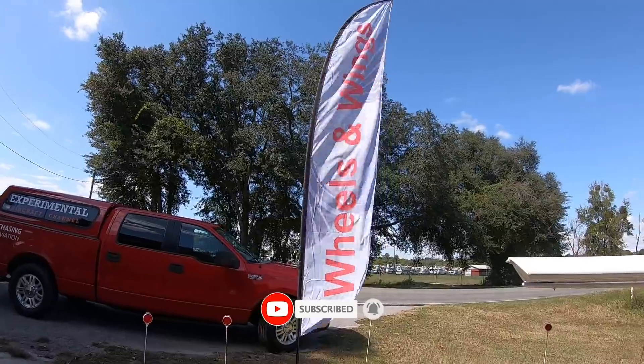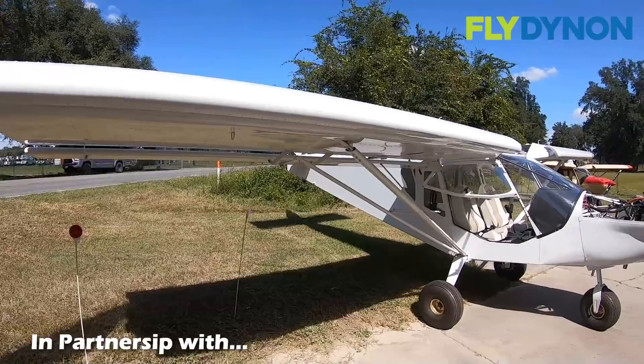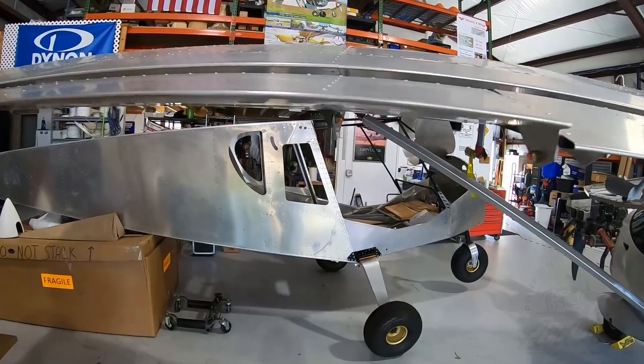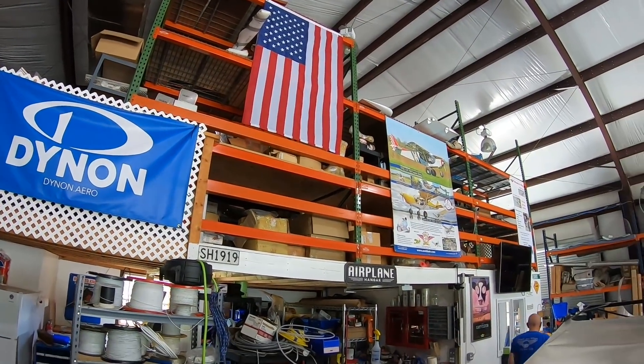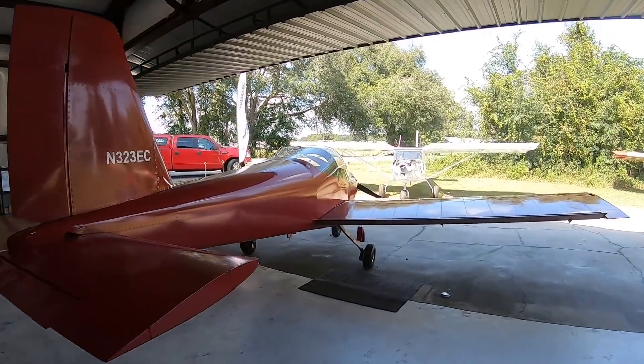Herman Eshuis is my name. I'm the owner of Wheels and Wings in Lake City, Florida. Wheels and Wings is a Zenith Builder Assist Center, but we also do Light Sport 100-hour inspections, condition inspections, as I am a Light Sport repairman, dealer for Dynon, dealer for UL Power, certified Rotax Center, and recently also a Jabiru Service Center. I do maintenance, pre-buy inspections — more or less a one-stop shop for your experimental amateur build slash light sport aircraft.